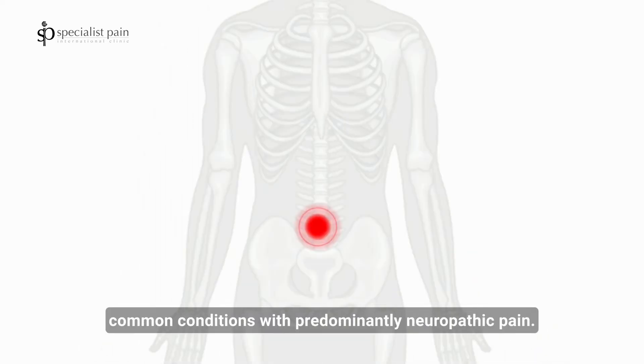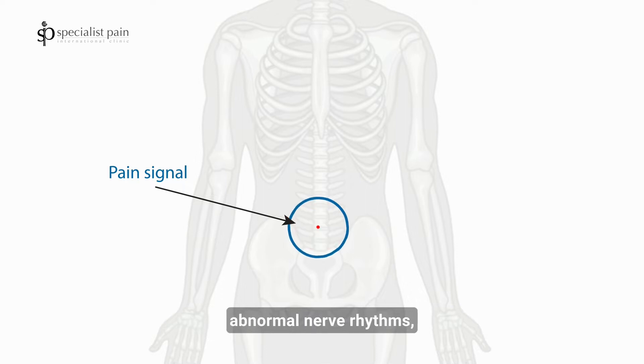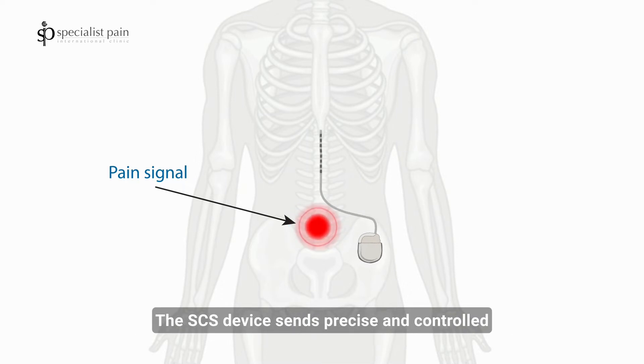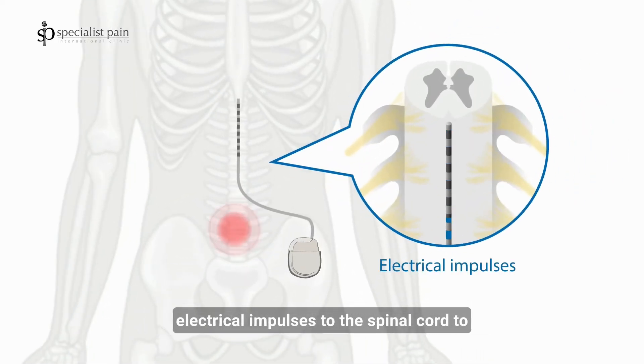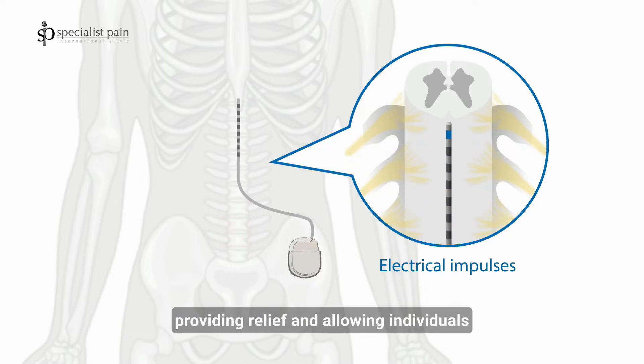Chronic back pain and chronic sciatica are common conditions with predominantly neuropathic pain. These chronic nerve pain signals are actually abnormal nerve rhythms which can be corrected by a spinal cord stimulator. The SCS device sends precise and controlled electrical impulses to the spinal cord to correct the abnormal nerve rhythm, working to interrupt and correct the abnormal pain signals before they reach the brain, providing relief and allowing individuals to reclaim their lives from chronic pain.